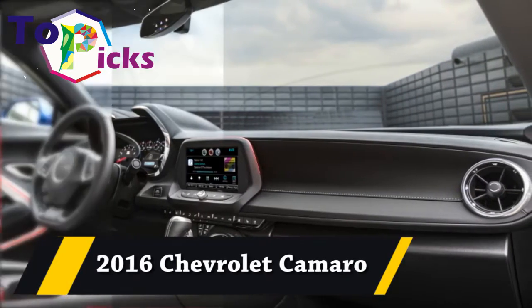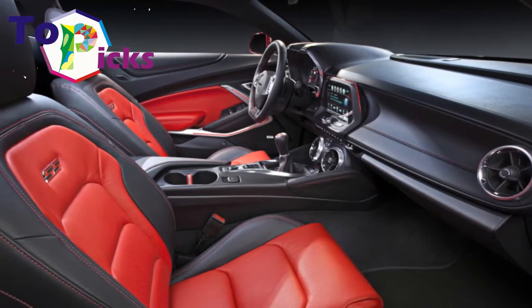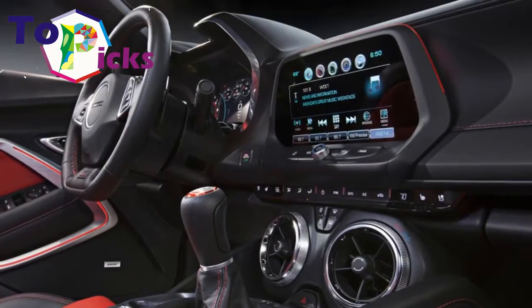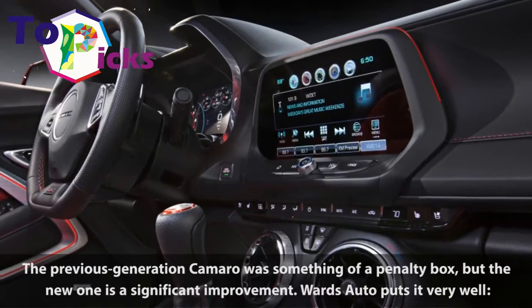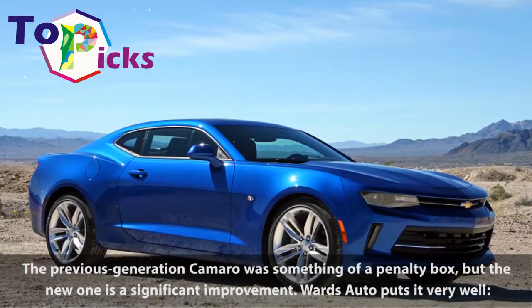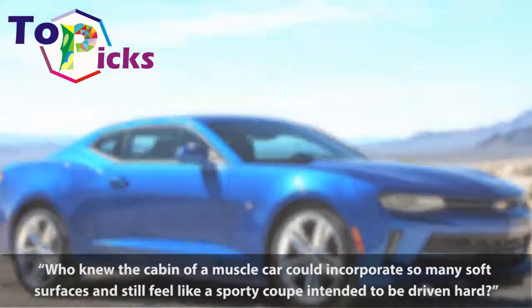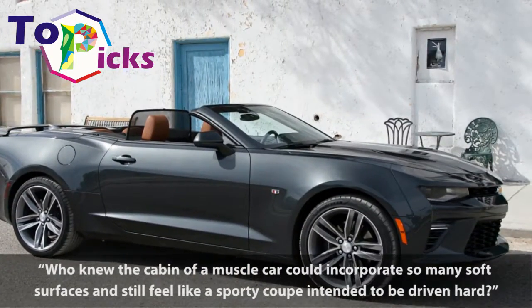2016 Chevrolet Camaro. The previous generation Camaro was something of a penalty box, but the new one is a significant improvement. Wards Auto puts it very well: who knew the cabin of a muscle car could incorporate so many soft surfaces and still feel like a sporty coupe intended to be driven hard.